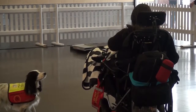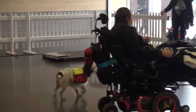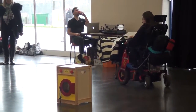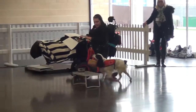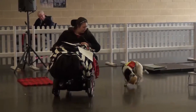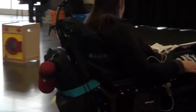Molly will also carry items if I ask her to, including her little basket which I can put items in. Molly, take it. And she will carry it. Good girl.